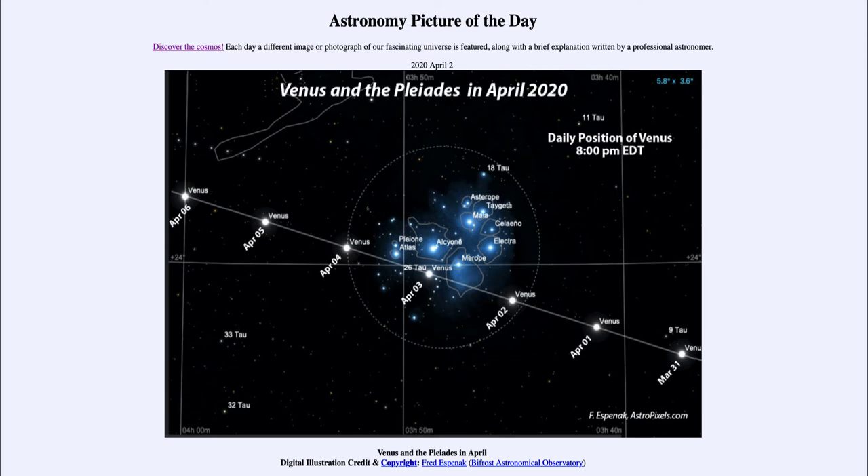What we see here is the track that Venus will be taking over the next few days. It's labeled where it was on March 31st and April 1st, and where it will be tonight, April 2nd — just moving into the range of the Pleiades. The Pleiades is a great open star cluster in the constellation of Taurus, and tomorrow, April 3rd, Venus will actually appear as an extra star there.